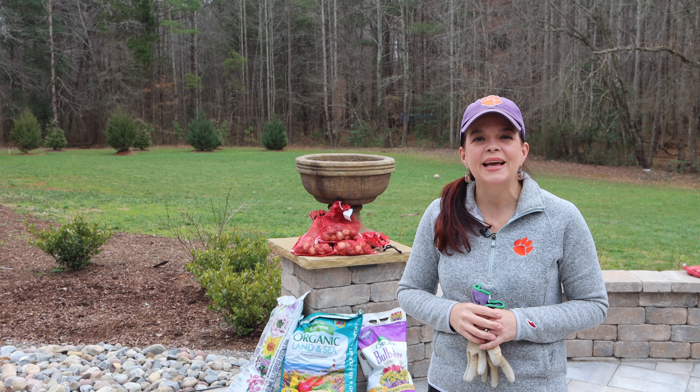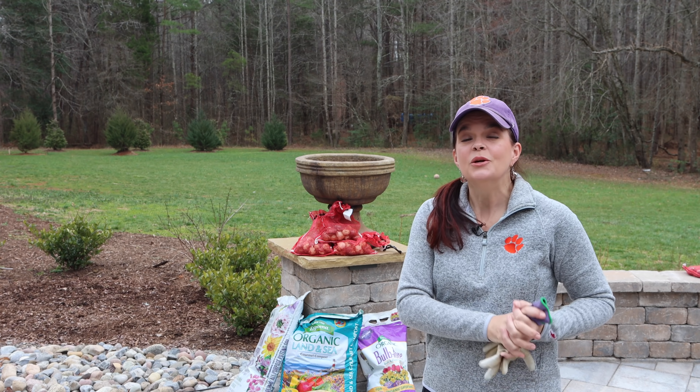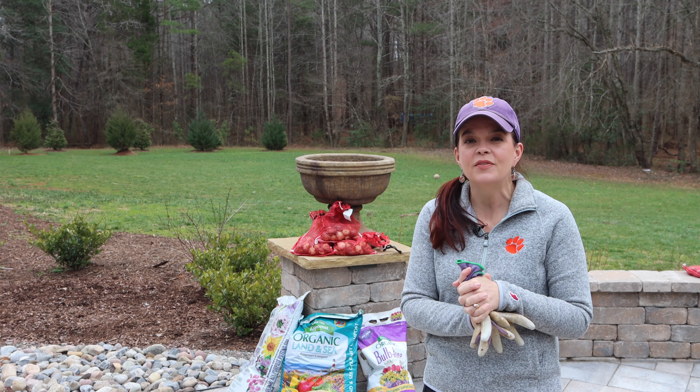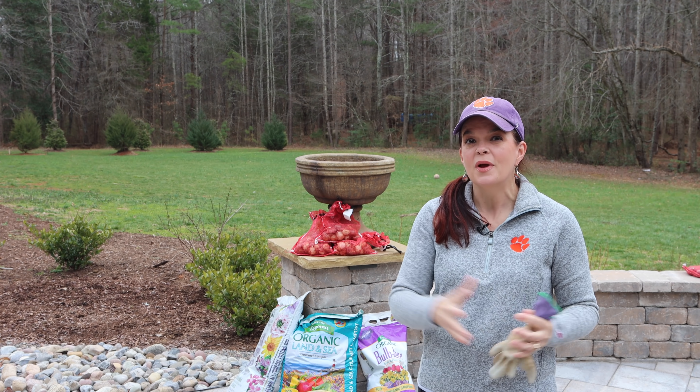Hello friends, welcome to Gardening with Creekside. I am Jenny and today we're going to have a lot of fun because we are going to plant some tulips, some daffodils, and some hyacinths into some containers.